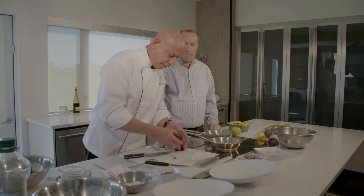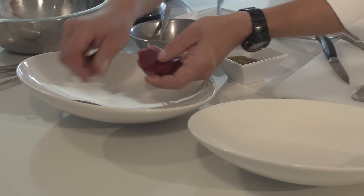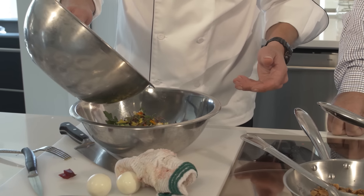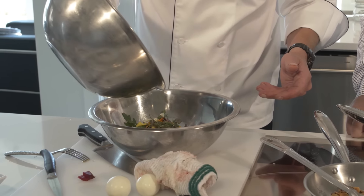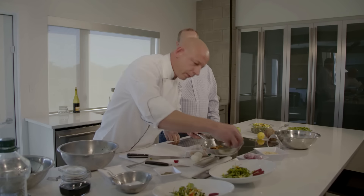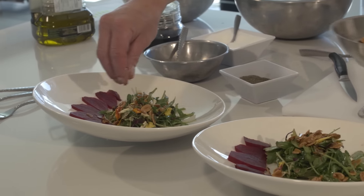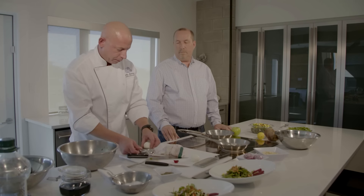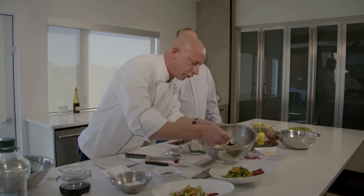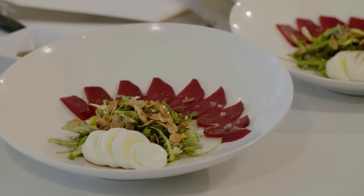We're just going to put our beets around the top of the bowls. Then we're going to take some mixed greens, throw a little bit of dressing in there, and put it right in the middle. We're going to garnish with a few almonds, take a hard-boiled egg, and a little bit more of that dressing, and just lightly drizzle over the beets. And there we have our roasted beet salad.